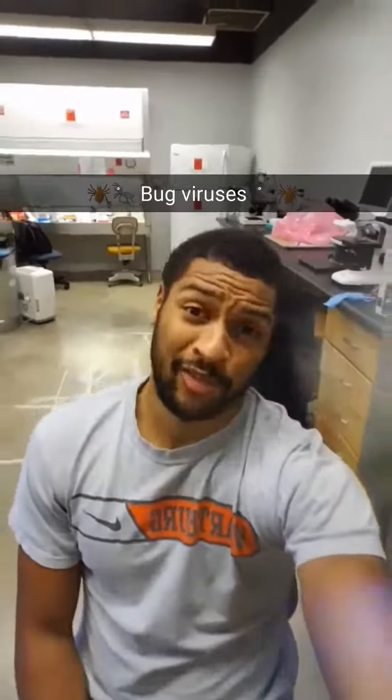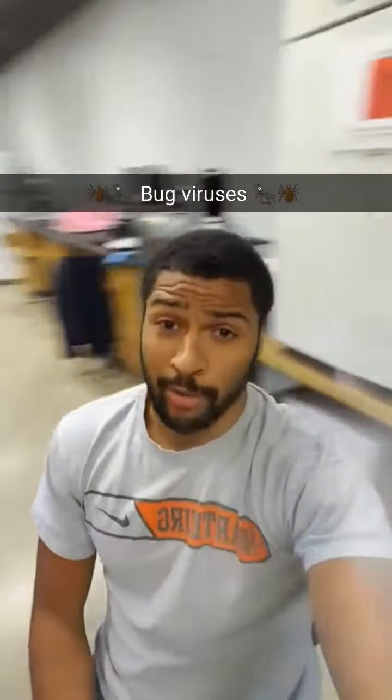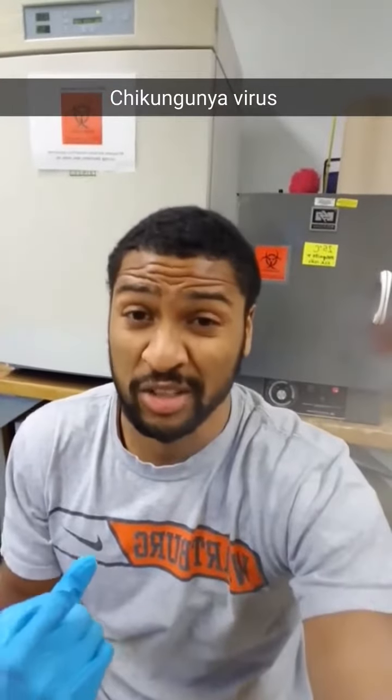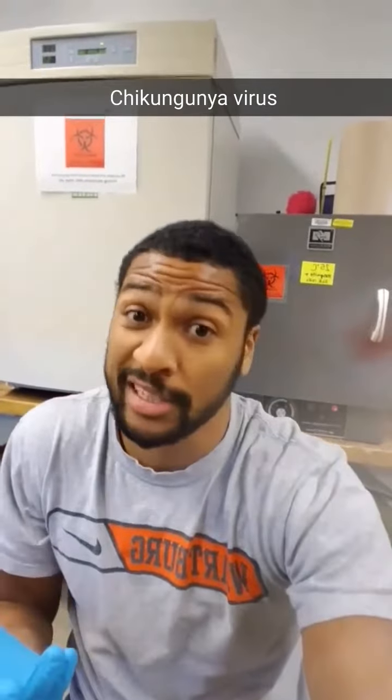For starters, my lab works with viruses that come from insects, or arboviruses. In particular, I work with a virus from mosquitoes. It's called chikungunya, and it's pretty nasty.